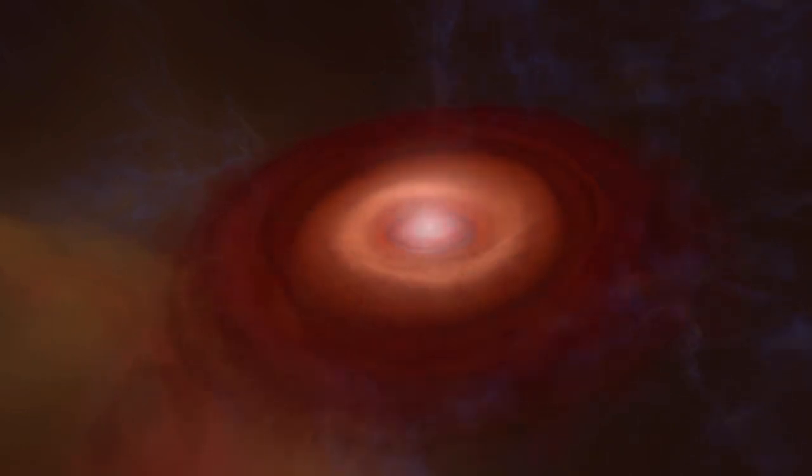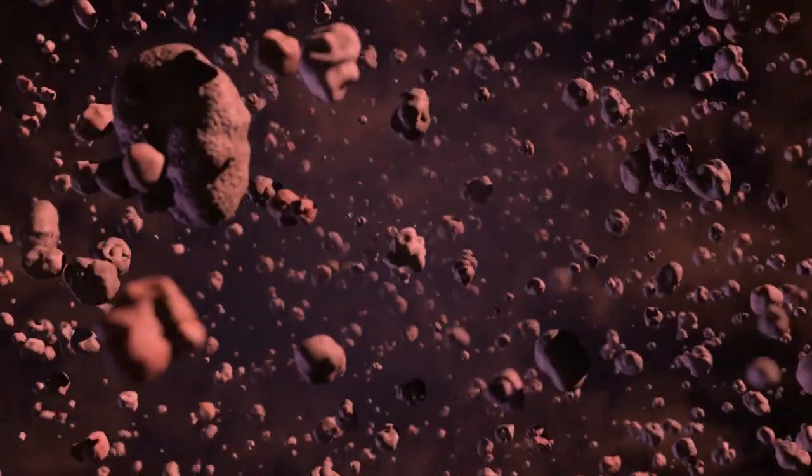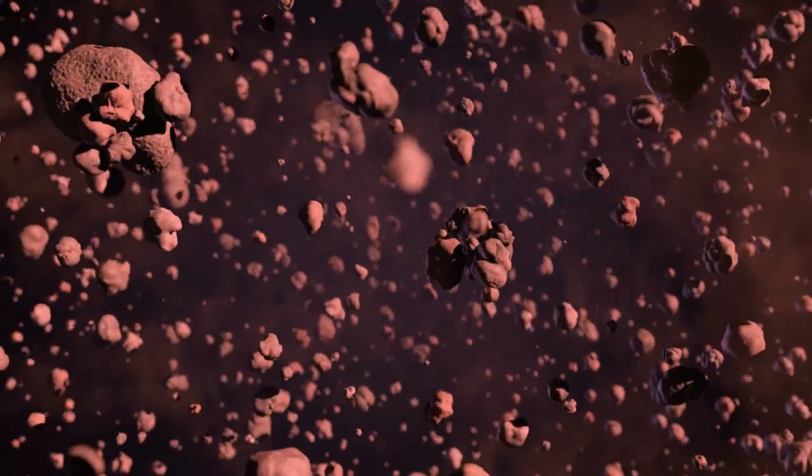Newly emerging planets, called protoplanets, are formed from a disk of dust and gas that revolves around a young star. These particles gradually collide and stick together, forming small chunks that continue to grow over thousands or even millions of years. Eventually, they become full-fledged planets.